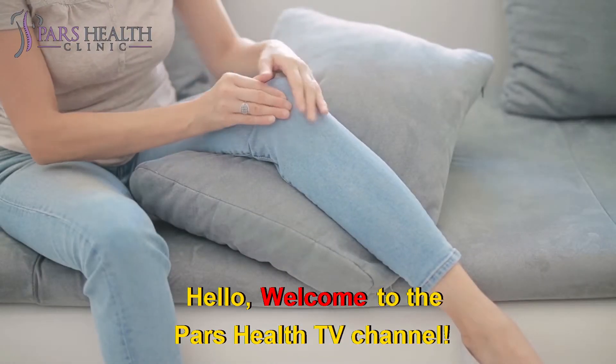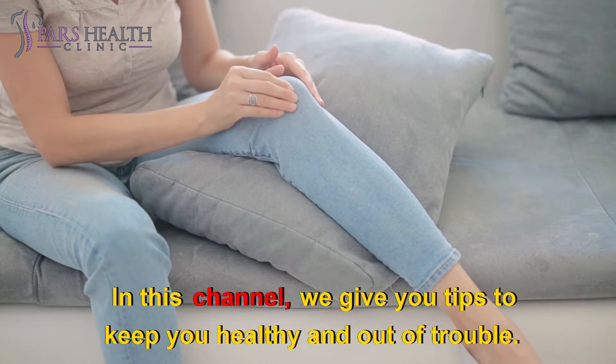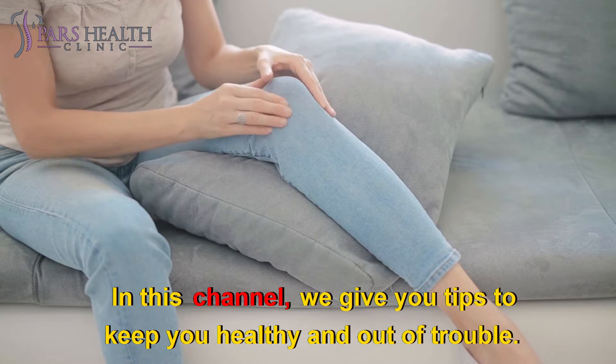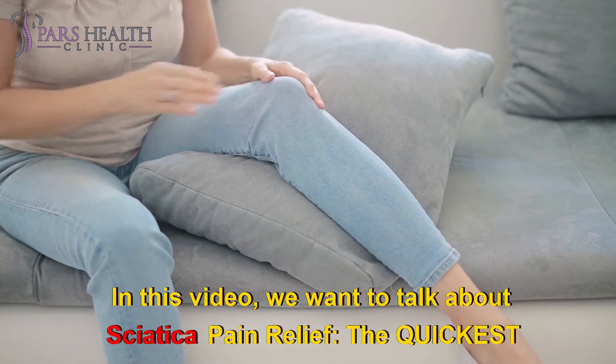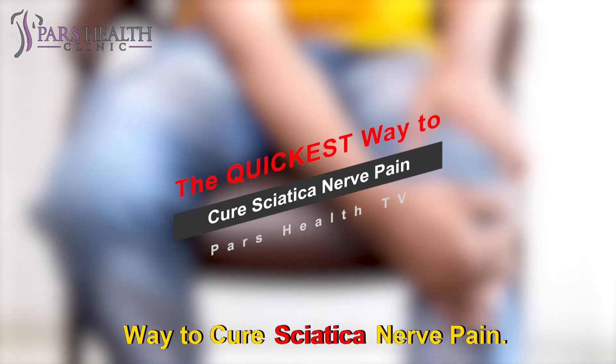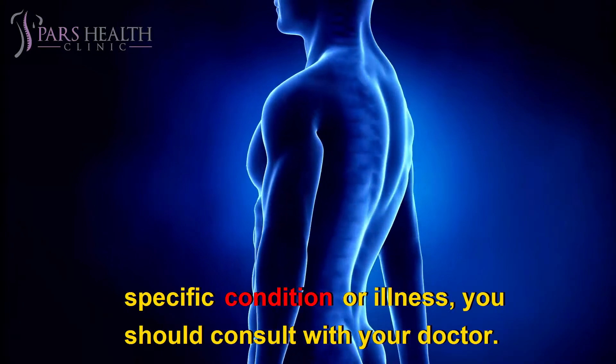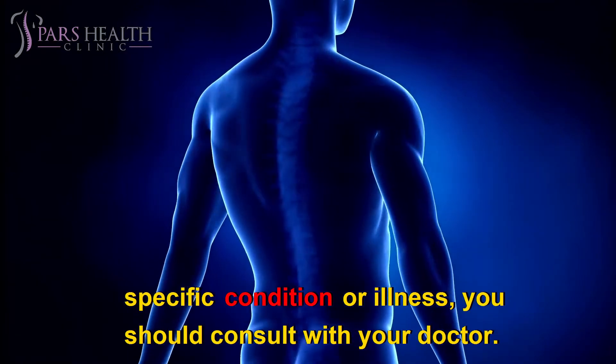Hello. Welcome to the PARS Health TV Channel. We hope you're having a good day and you are happy and healthy. In this channel, we give you tips to keep you healthy and out of trouble. In this video, we want to talk about sciatica pain relief — the quickest way to cure sciatica nerve pain. This video is for educational purposes only, and if you have any specific condition or illness, you should consult with your doctor.